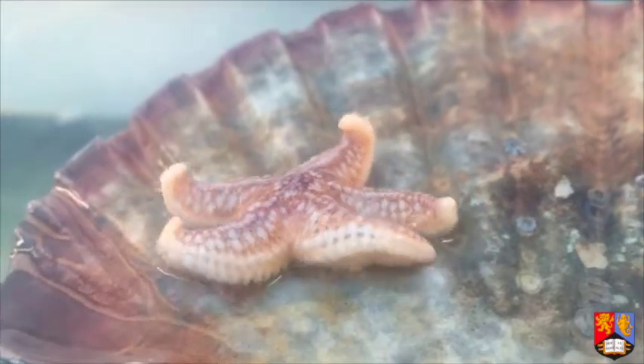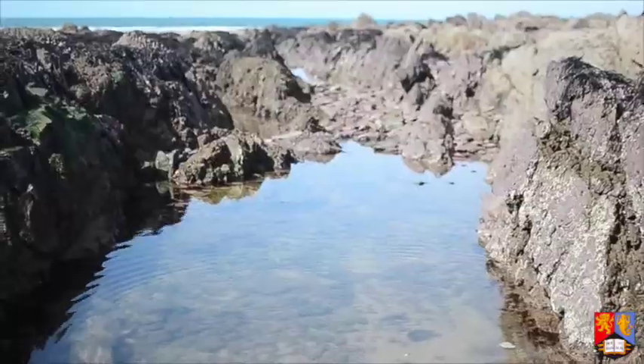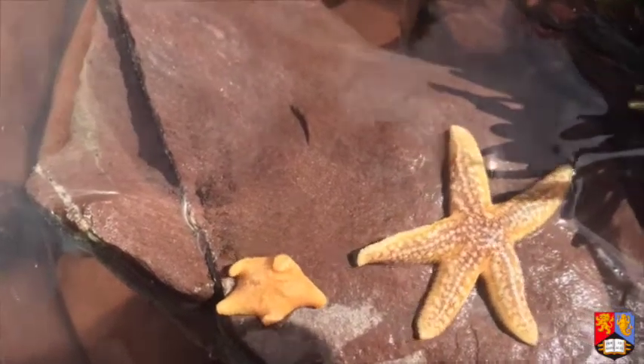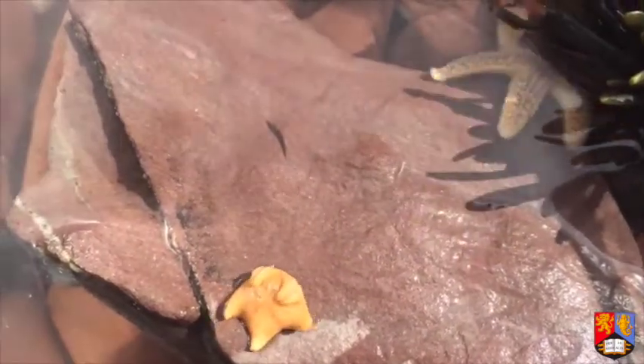The Common Starfish can be found from the mid-shore to the lower shore, mostly in larger rock pools. Unlike the Cushion Star, the Common Star is a predator, feeding on shellfish such as cockles, mussels and barnacles. Common Stars are significantly larger than Cushion Stars, which aids their predatory nature, meaning they can cover ground at quicker speeds.